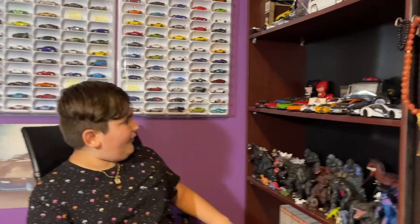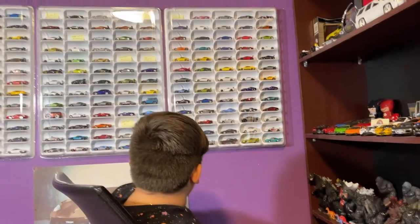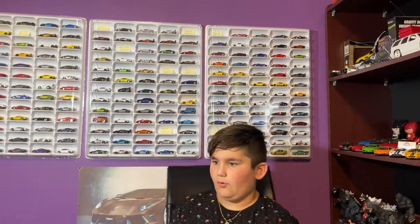Hey guys, welcome to my channel. Today we're gonna take a look at my new studio. I haven't talked about this yet because I've moved into a new area. You can see my shelves — everything looks a little different because I changed things up a bit. My board is right there in the back, so I've got my old presentation board. You can see my shelves and my cars, and we're just gonna talk about how I kind of organized everything.